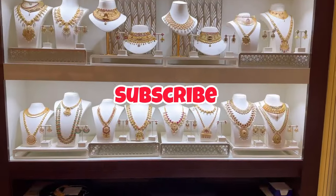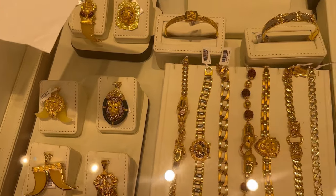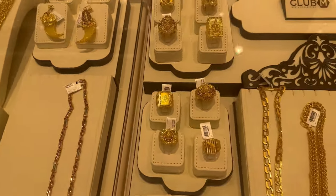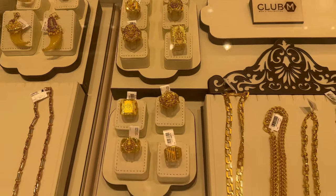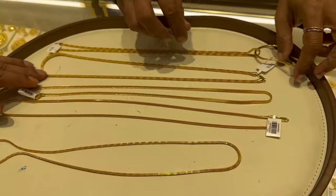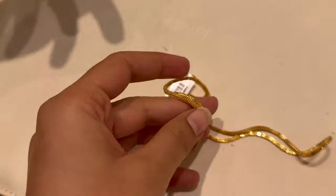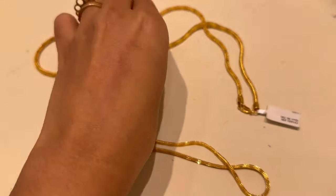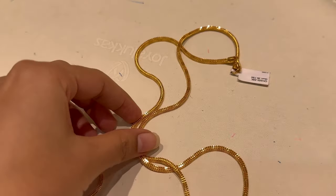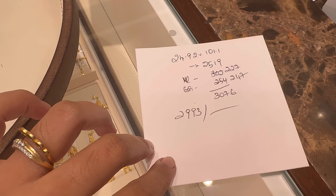They had some big and huge gold lockets, chains, as well as lockets for men and women. They showed us chains in the range of 19 to 25 grams. These were the generic gold chain designs they had. We liked a few chains, but their making charge was very high and they weren't giving any discount on it. With seven percent making charge, the price was coming to around 3,000 Singapore dollars.